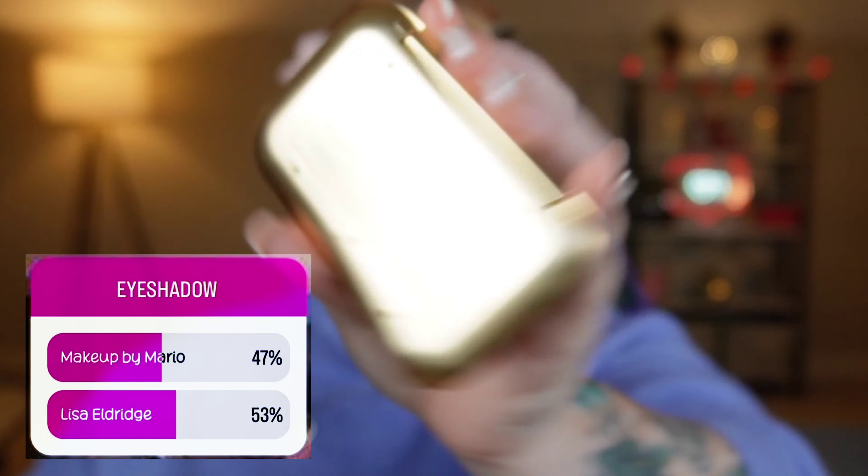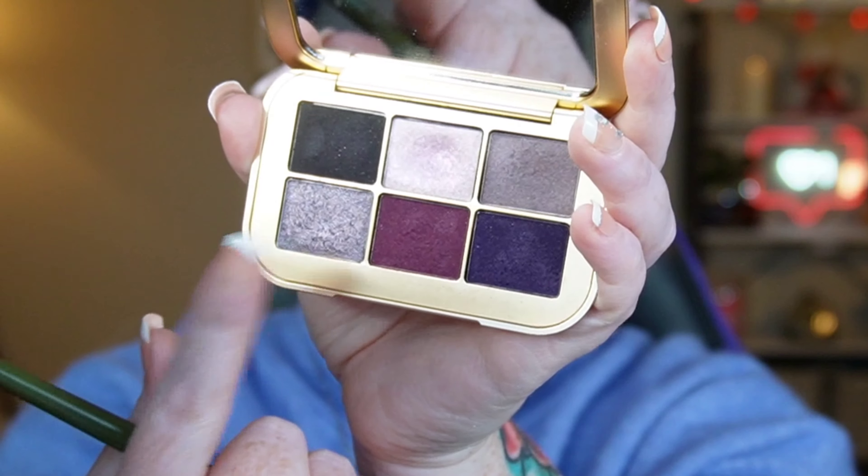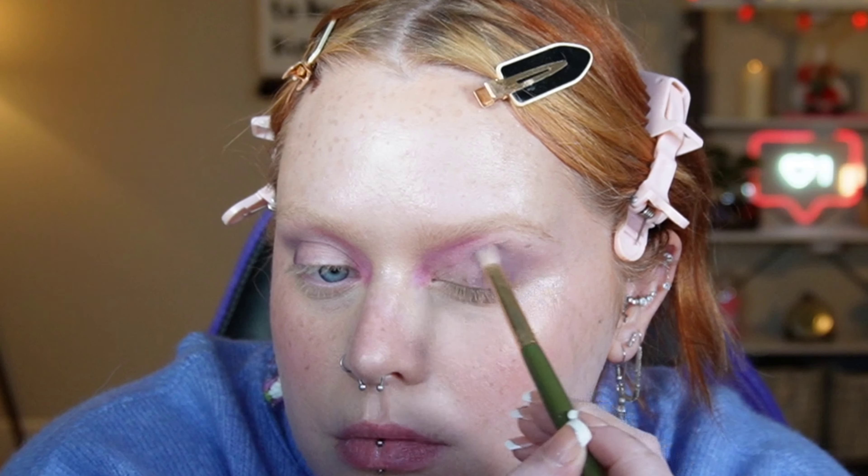The eyeshadow you all chose was the Lisa Eldridge Myth Palette, full of different purple variations as well as textures. I'm going to take the shade Mauve Decade all through the crease, then take the shade Violet Stone — which is a velvet formula, just like Mauve Decade — on the crease as well and also on the outer corner to make a gradient. Moving on to Victorian Trim, also a velvet texture. These velvet textures almost feel like a cream to powder, and I placed that on the inner corners before moving on to Faded Amethyst, which is a metallic to amp up the depth in the outer corner in an unexpected way because it has that shimmer.